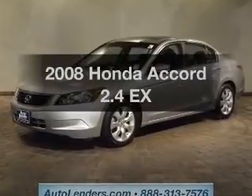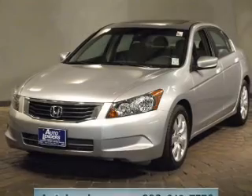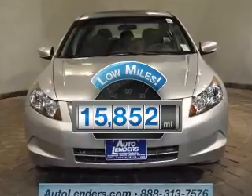Check out this 2008 Honda Accord. If you're looking for an automobile with great attributes, look no further. Why worry about high mileage? Choosing a ride with lower mileage is the right choice for your busy life.